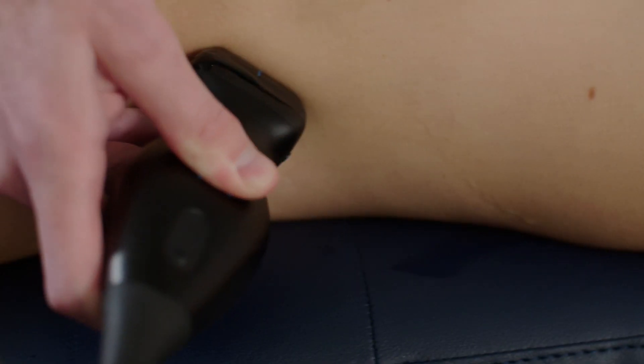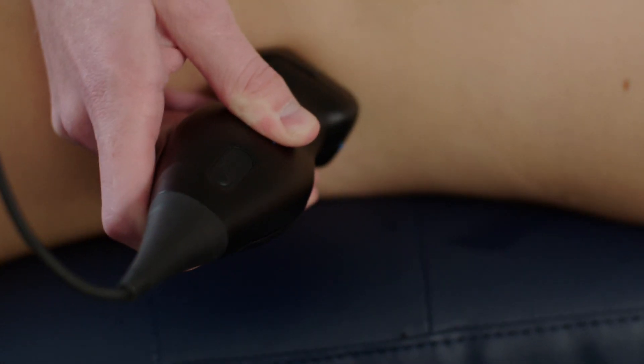My name is Eli Jaffa and I'm an emergency doc who works at a couple of different hospitals in South Carolina. I use ultrasound as much as humanly possible.